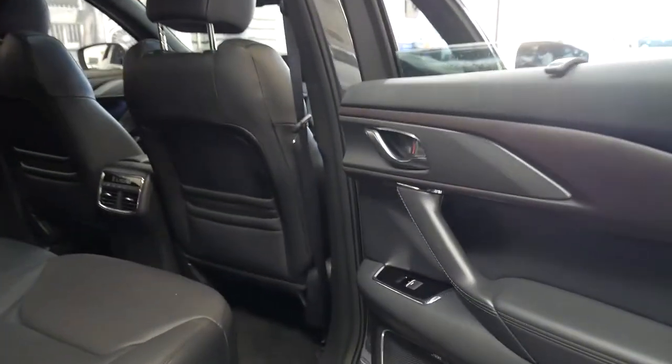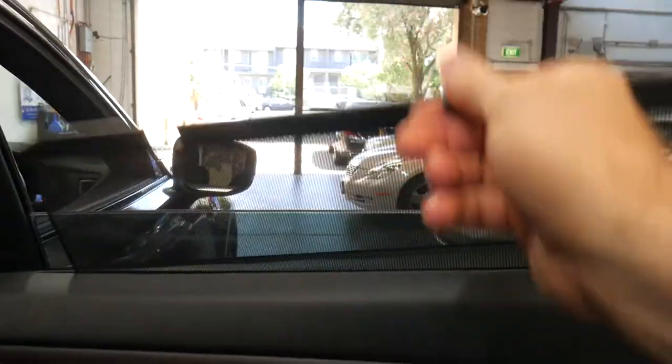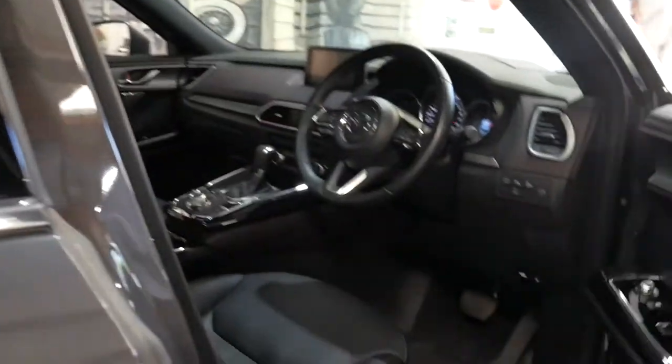It's got a memory electric driver's seat, tinted windows, and it even has rear blinds. Obviously Bluetooth, media interface, and a Bose sound system.